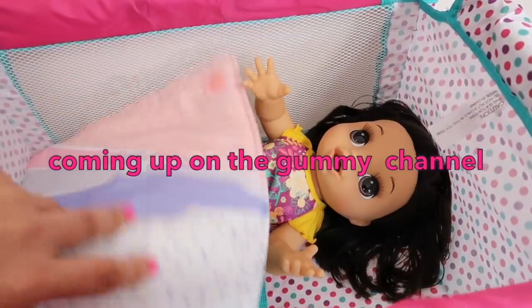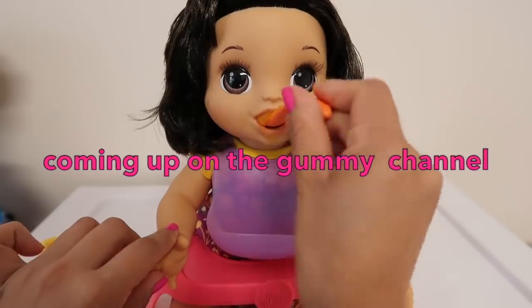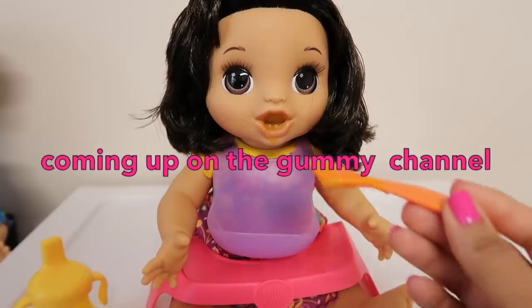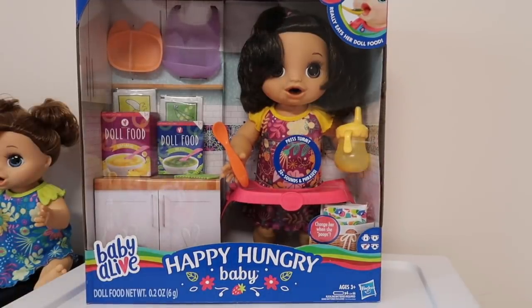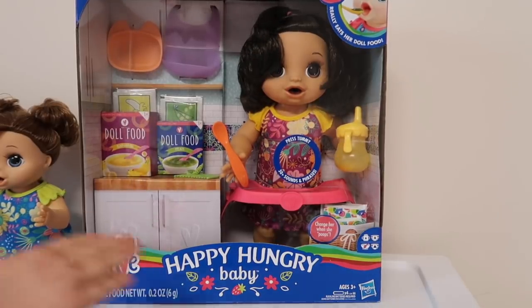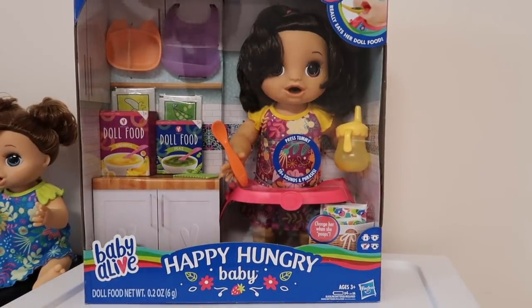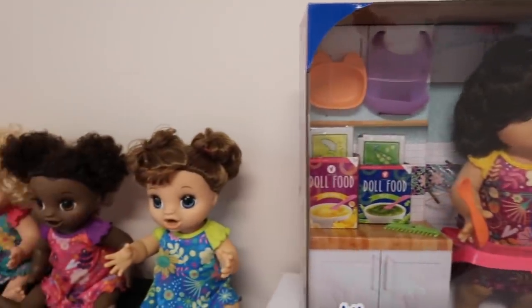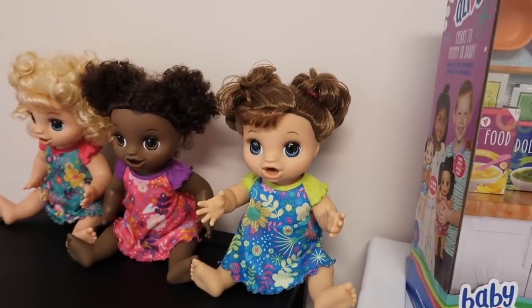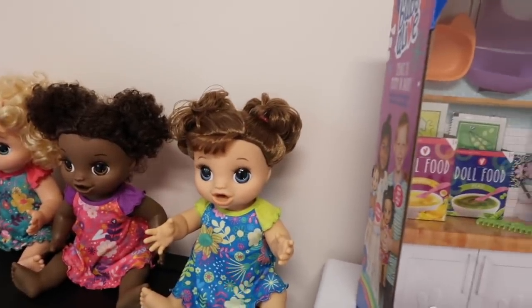Hi friends, welcome to the Gummy Channel! This is Fav, and today I'm going to be unboxing a Happy Hungry Baby. I am so excited — this is my newest Baby Alive, and I'm pretty happy because I finally get to complete the collection of Baby Alive Happy Hungry Baby dolls. So that's Amelia, this is Millie, and this is Gabby.